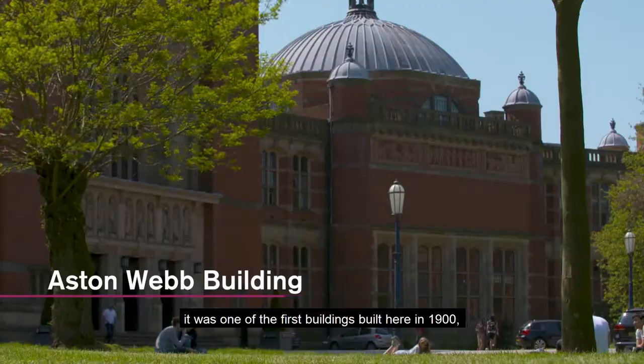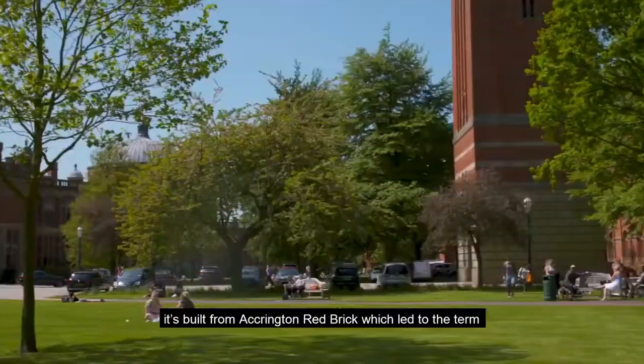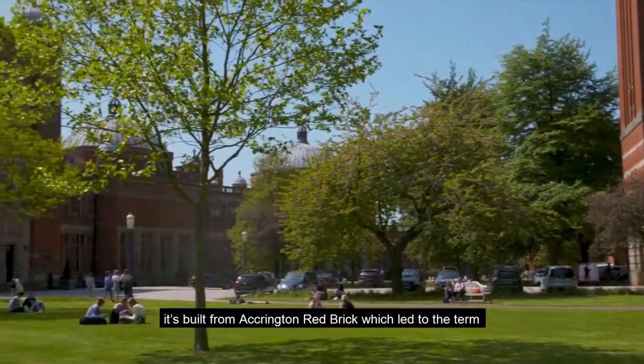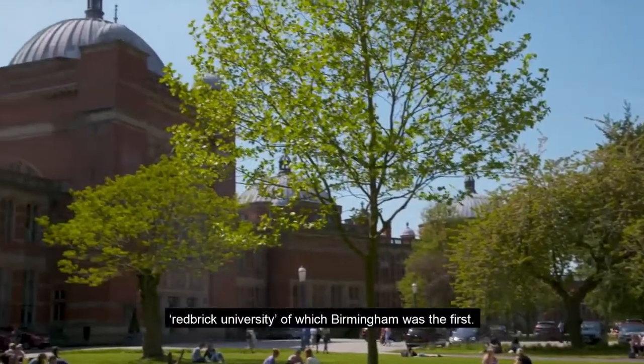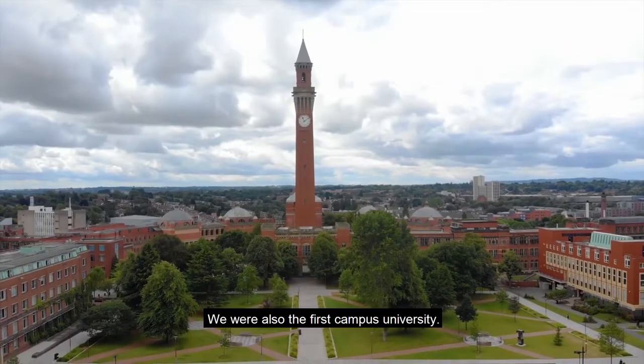This is the Aston Webb building. It was one of the first buildings built here in 1900. It's built from Accrington red brick which led to the term red brick university, of which Birmingham was the first. We were also the first campus university.